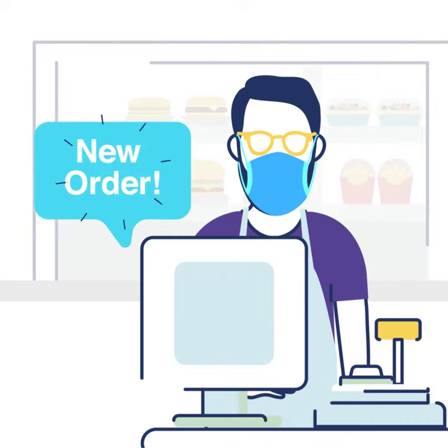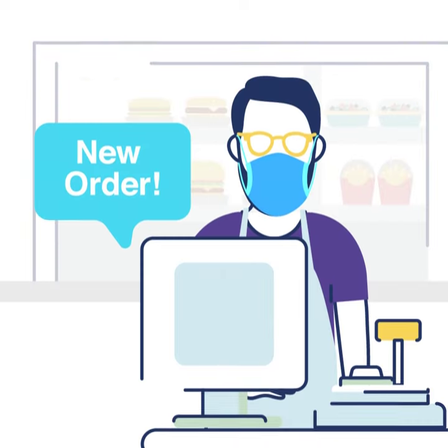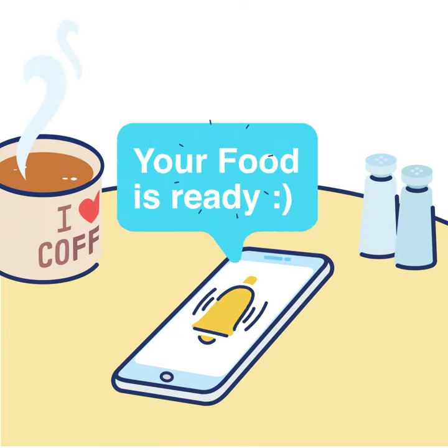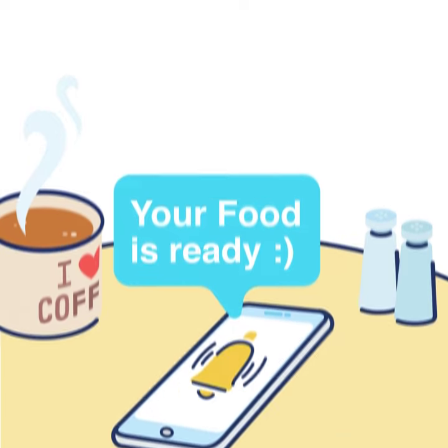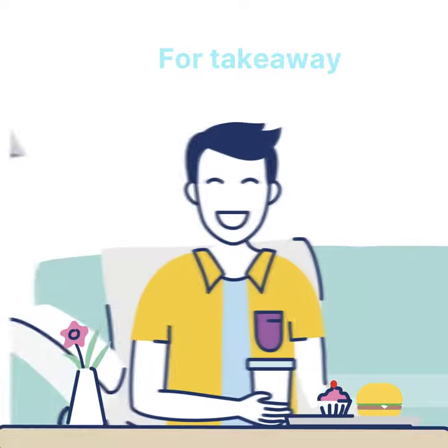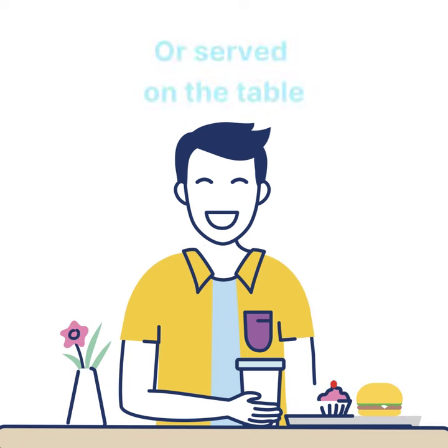You will get an instant notification about the order. Once ready, the customer will receive a notification on their phone. They can collect the order for takeaway or get it served on the table.